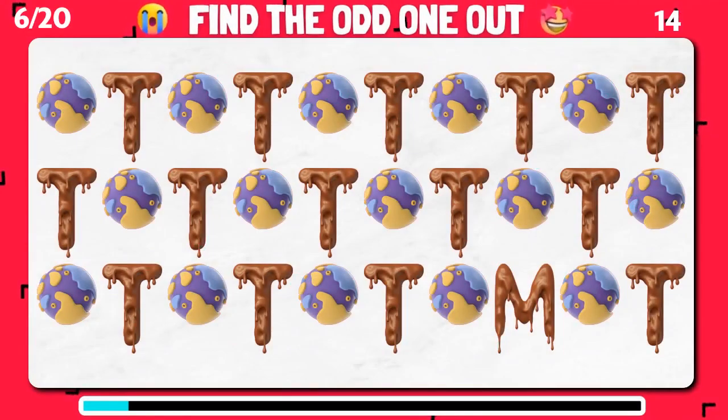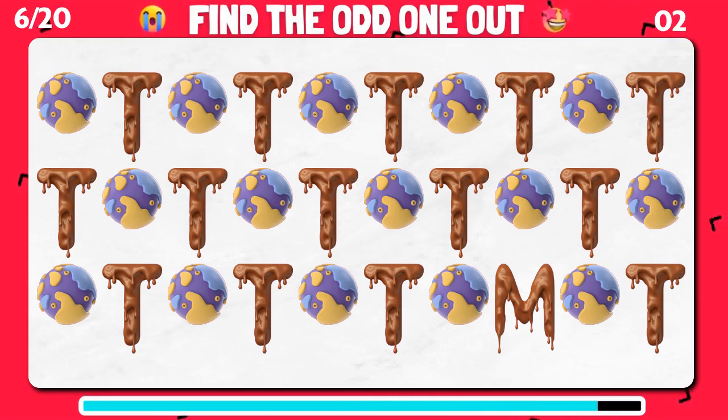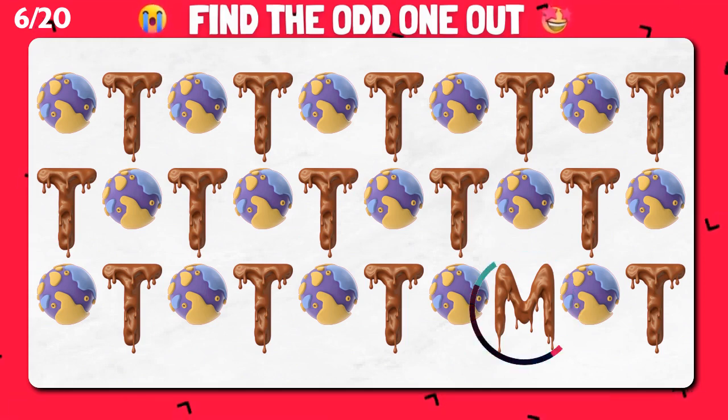Which emoji stands out from the rest? Great job! You did it!